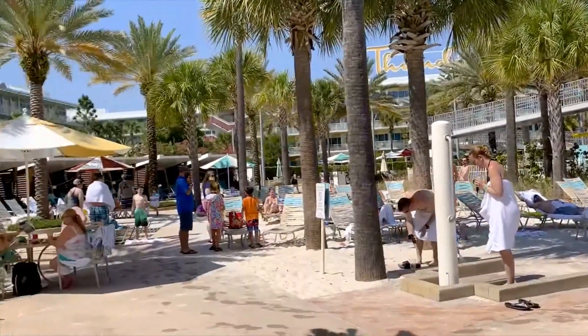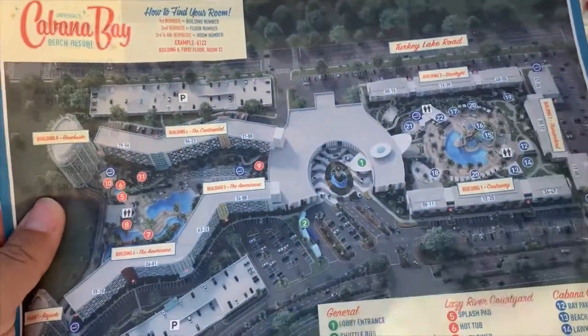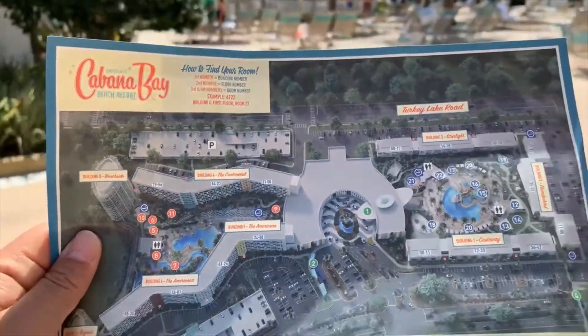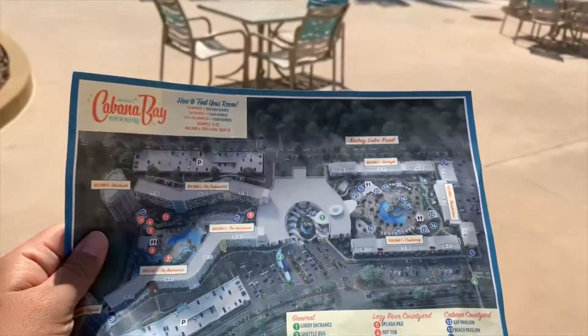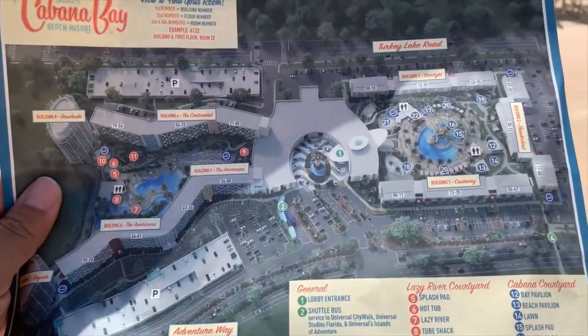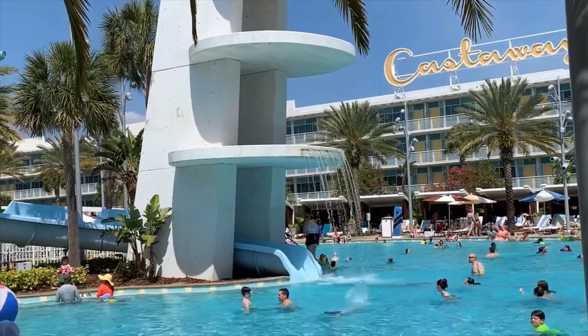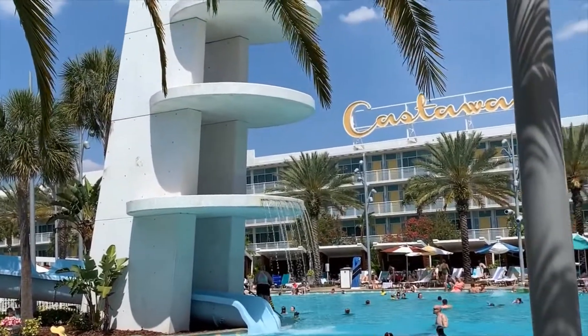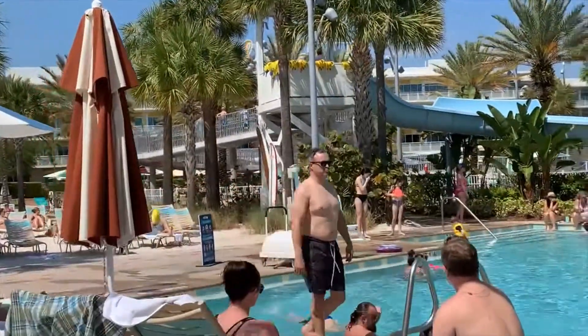At check-in I noticed the maps have been redone — it's the same layout but the new paper looks cleaner and fresher, giving it a modern touch. Now that it's busy season, both Cabana Bay pools are open, which is great. You can see we are at full capacity.